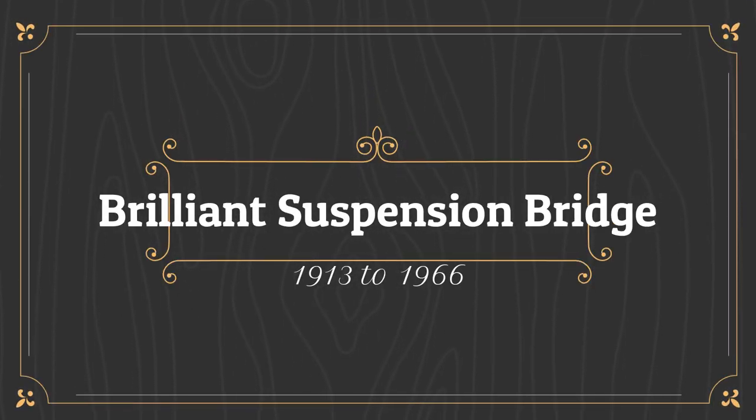I've been driving by this suspension bridge many times going up to Nelson. Just out of Castleguard — brilliant suspension bridge. I'm going to stop and get a video of it. Hopefully you'll enjoy it.